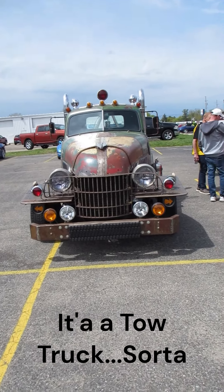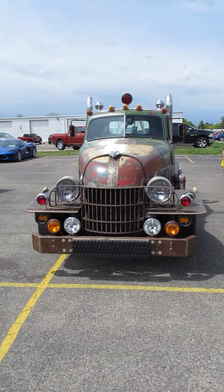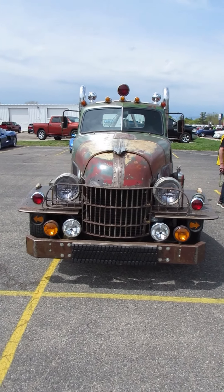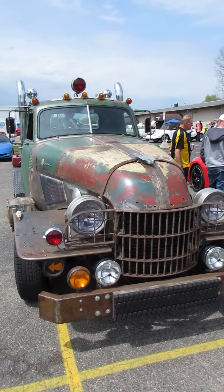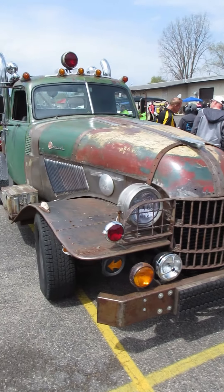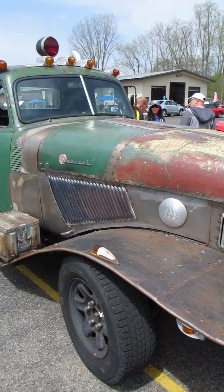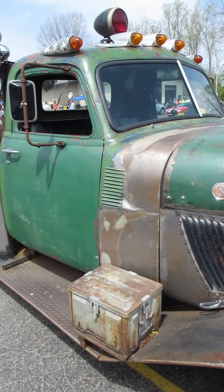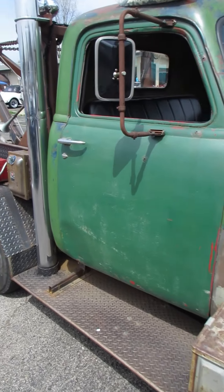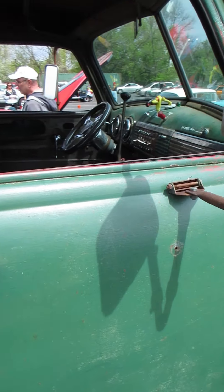We had a car show in Wyoming, Michigan today. You're not going to lose this one in a parking lot. I don't know what it is. Looking at it, I see at least three or four decades worth of parts and probably at least half a dozen different manufacturers. So it just proves if you have a pile of parts, a welder, and some skill, you can build something.